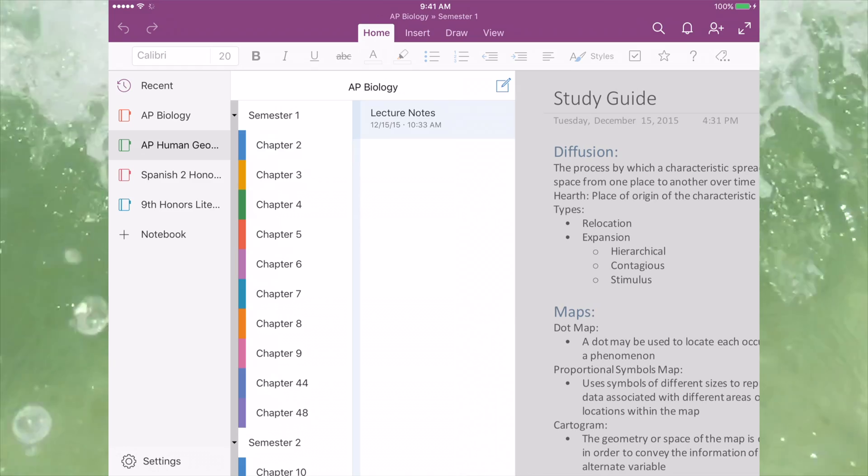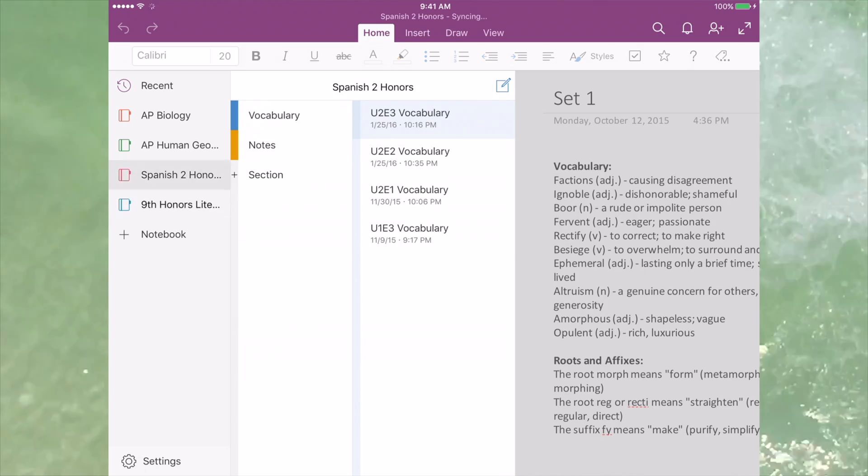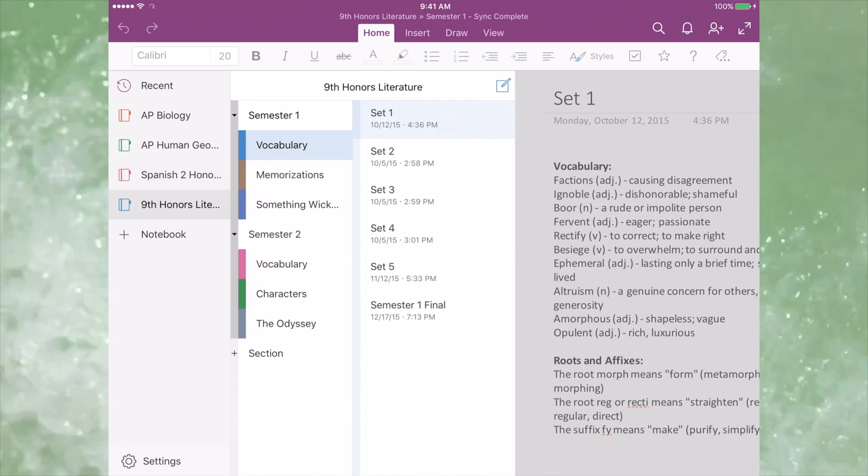I really like OneNote for iPad's new design, and I definitely want to see it released in a stable form. It makes it much easier to find your notes and quickly switch between notes, even if they're in a different section group or a notebook.